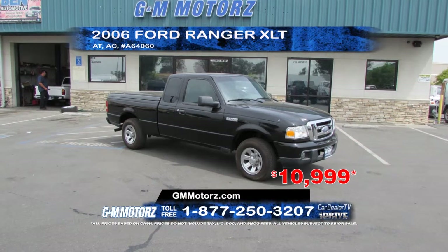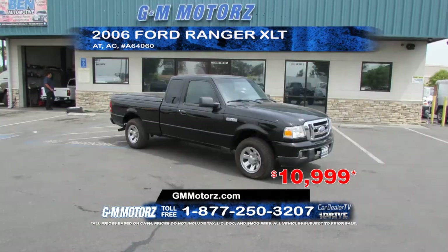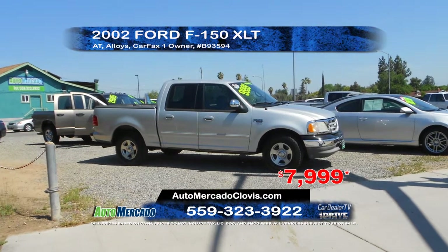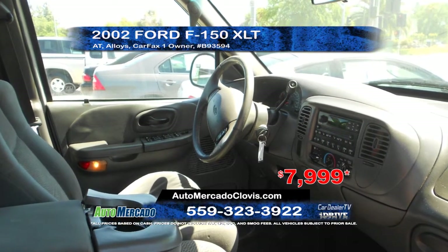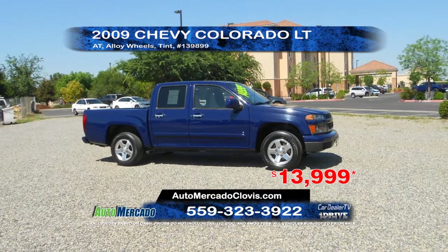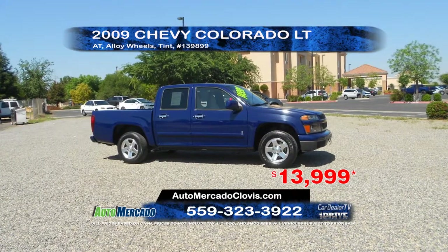From G&M Motors, we have a 2006 Ford Ranger XLT. This gas saver features automatic transmission and air conditioning. Priced to sell at only $10,999. From Auto Mercado, this 2002 Ford F-150 XLT is a Carfax one owner truck equipped with automatic transmission and alloy wheels. Priced to sell at only $79.99. Next from Auto Mercado, we have a 2009 Chevy Colorado LT. This pickup is equipped with automatic transmission, window tint, and alloy wheels. Priced to sell at $13,999.